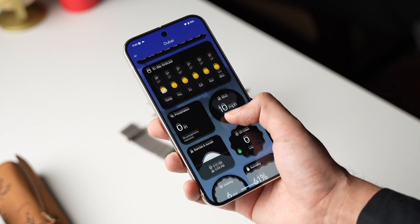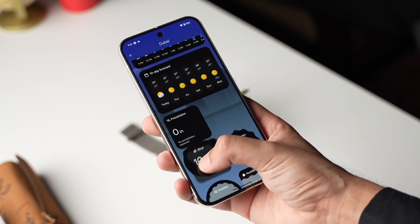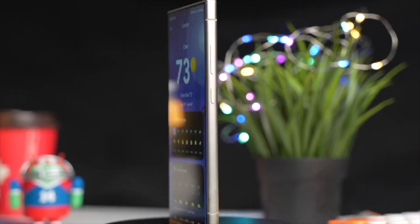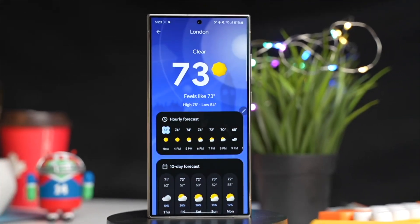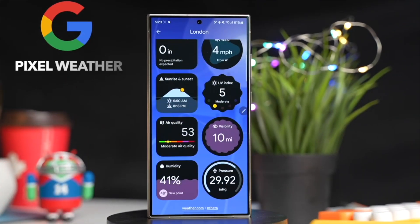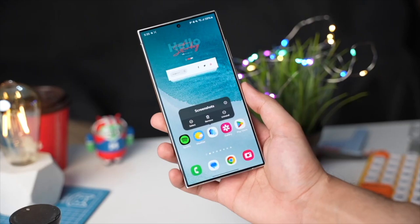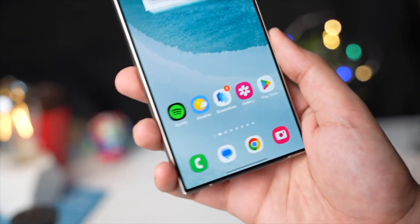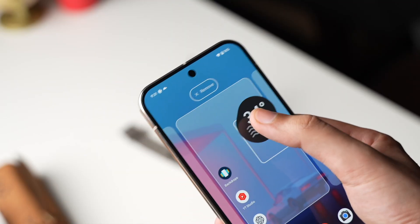The Pixel 9 comes with a brand new weather app from Google, and you can check it out on your Galaxy phone too — there's a link in the description explaining the installation process in detail. Most features work perfectly fine, but some AI features are not working. The widgets show a lot of information and you can customize them, though home screen widgets are not yet available on non-Pixel devices the way they are on the Pixel 9.